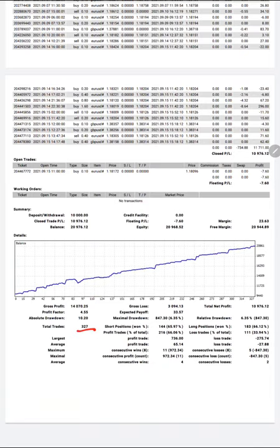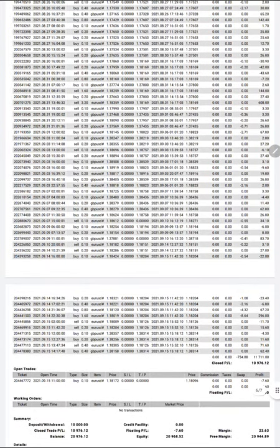The total number of trades are 327 and the total profit has been $10,976. The balance is $20,976. All trades placed are only EUR/USD and GBP/USD — we can reconfirm again. All trades have been placed in GBP/USD and EUR/USD with a starting lot size of 0.1 only.